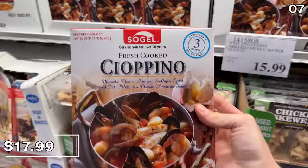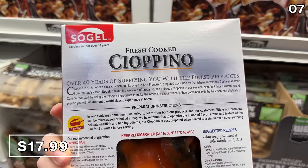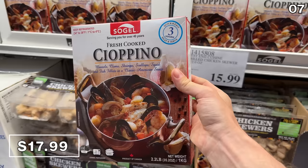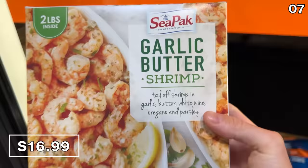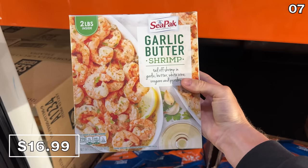If you prefer seafood, a 35-ounce freshly cooked cioppino that you've likely seen on many Italian restaurant menus is $18 this month at Costco. This is a 2.2-pound box, so it's a decent seafood portion for the price. Also hovering around that two-pound mark, garlic butter shrimp at $17. The price per weight for that portion does not include tails, so these shrimp are served without the tail.